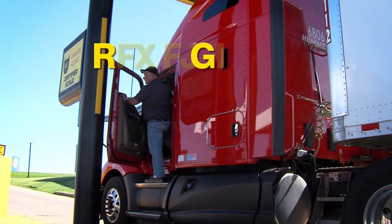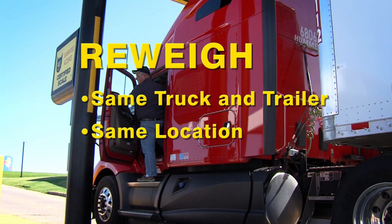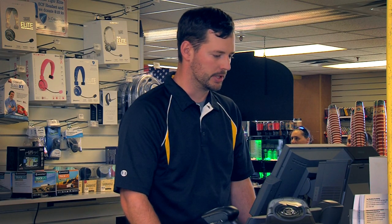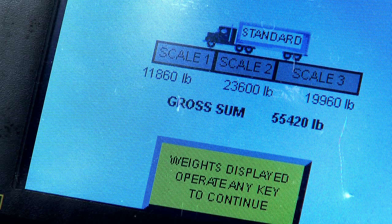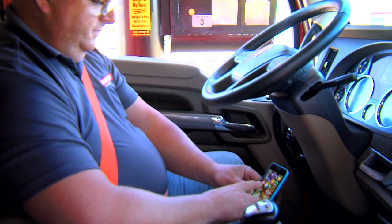The weigh master will ask: "Is this your first weigh or a re-weigh?" A re-weigh must be performed with the same truck and trailer at the same location within 24 hours of the initial weigh. The weigh master will then ask for your truck number, which assures you'll receive the correct weigh ticket at the fuel desk. Your weigh master begins your weigh, then returns to the intercom: "Okay, have you weighed? Pull around to the fuel desk, come inside and bring your trailer number with you."